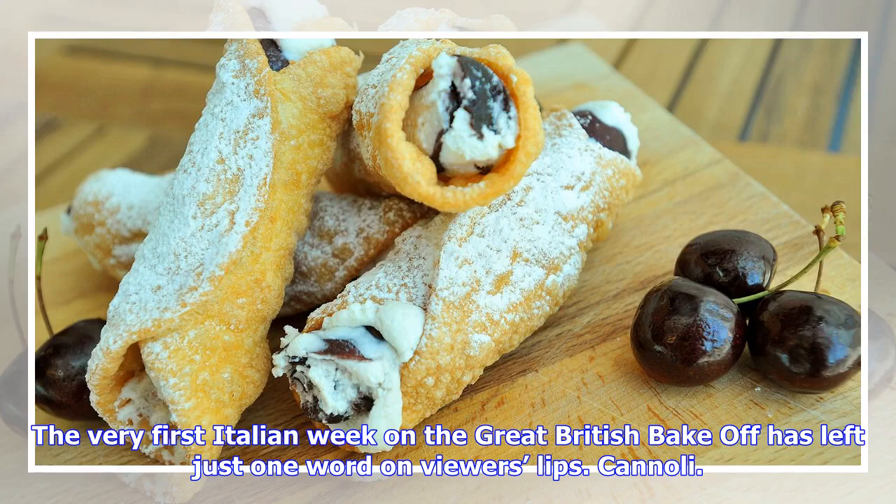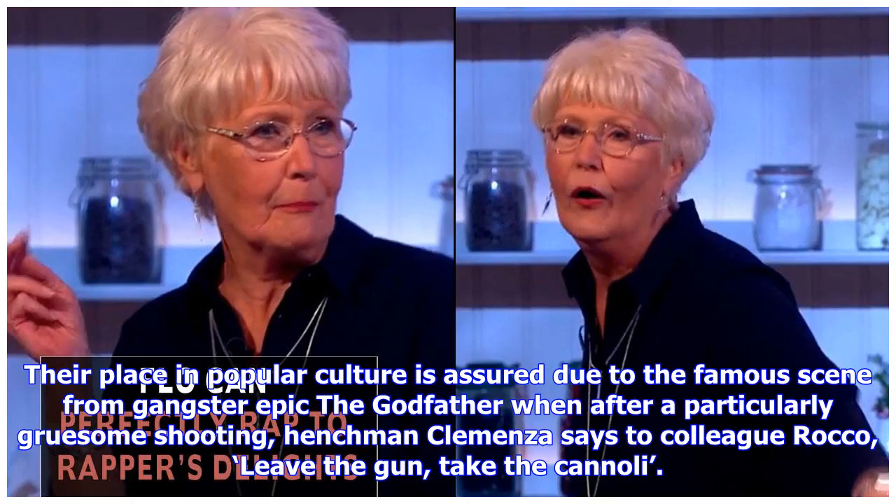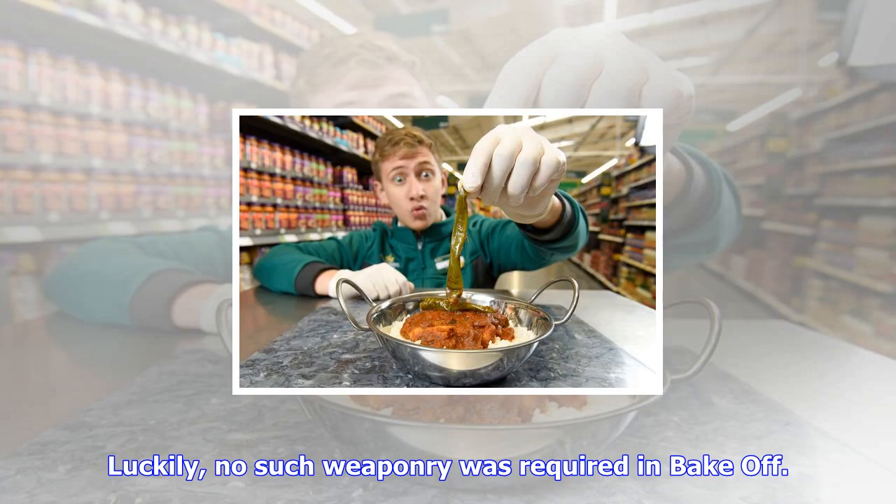Cannoli. Originally from Sicily, the tasty pastries are so-called because they are little tubes — that's cannoli in Sicilian — made from fried dough and packed with a sweet filling. Their place in popular culture is assured due to the famous scene from gangster epic The Godfather, when after a particularly gruesome shooting, henchman Clemenza says to colleague Rocco: leave the gun, take the cannoli.